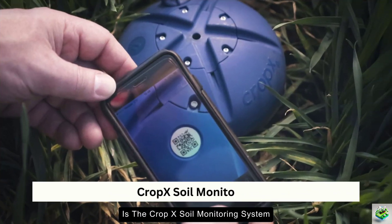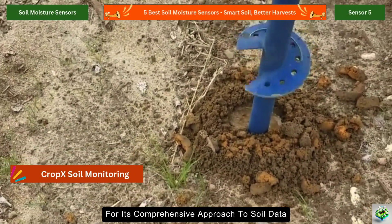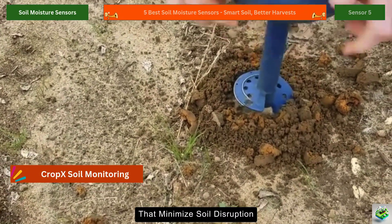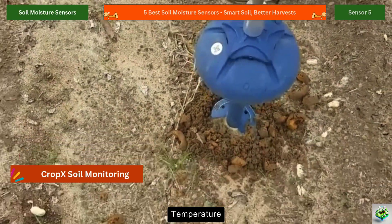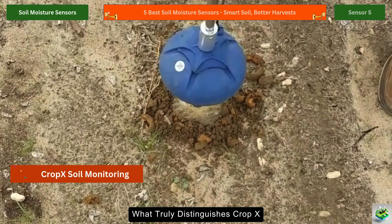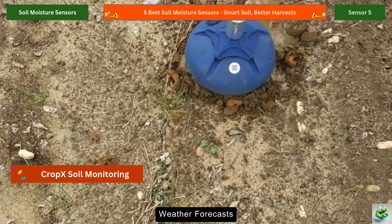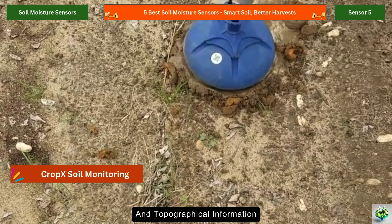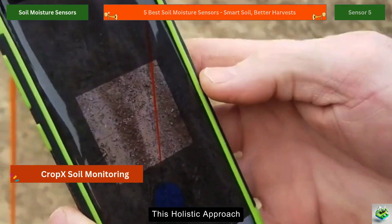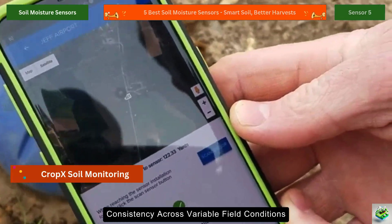Rounding out our top five is the CROP-X soil monitoring system, which has gained tremendous popularity for its comprehensive approach to soil data. The system uses spiral sensors that minimize soil disruption while gathering information about moisture, temperature, and electrical conductivity at multiple depths. What truly distinguishes CROP-X is its integration of soil data with satellite imagery, weather forecasts, and topographical information to create detailed irrigation prescriptions tailored to specific field zones. This holistic approach has helped farmers reduce water usage while improving yield consistency across variable field conditions.